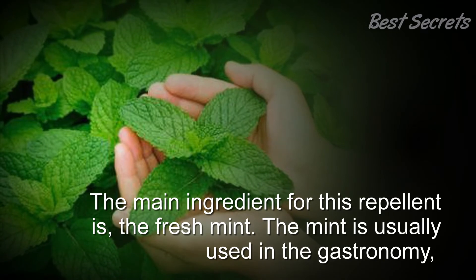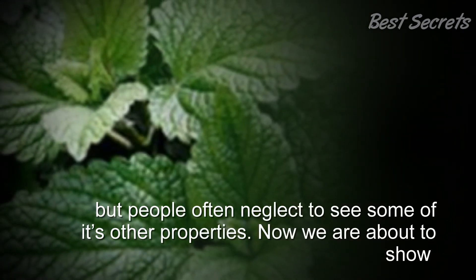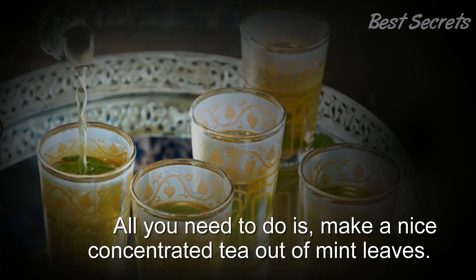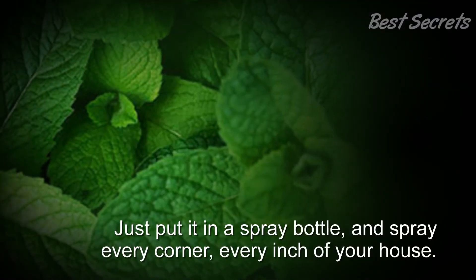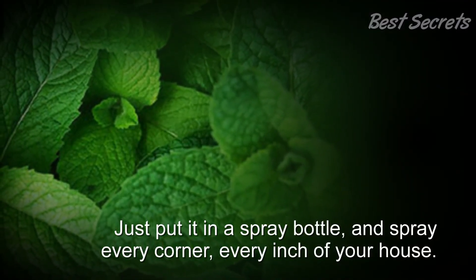Mint is usually used in gastronomy, but people often neglect to see some of its other properties. Now we are about to show them to you. It has plenty of therapeutic properties. All you need to do is make a nice concentrated tea out of mint leaves, just put it in a spray bottle, and spray every corner, every inch of your house.